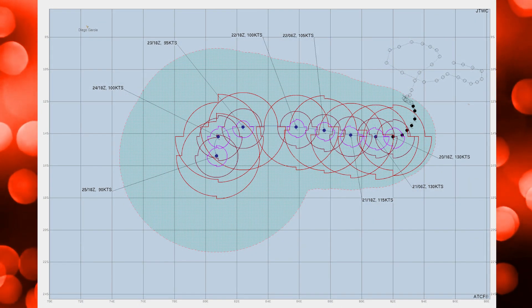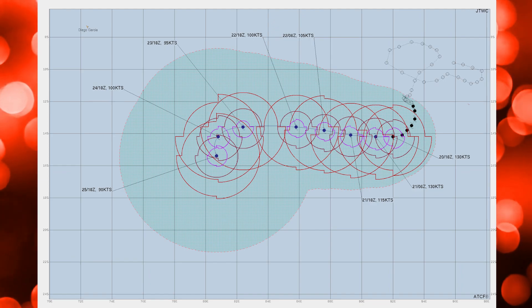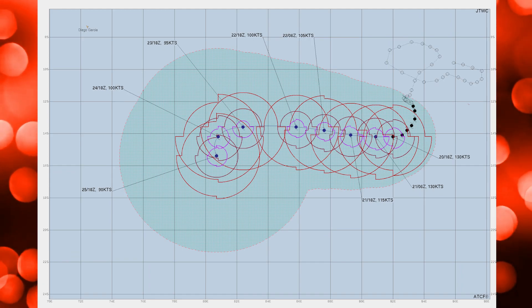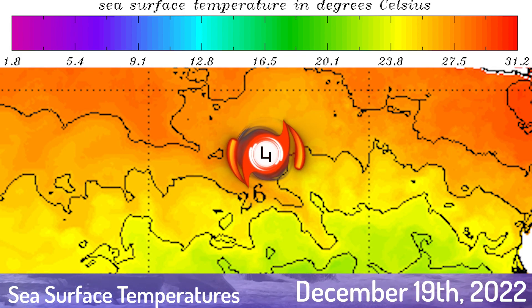Here's the latest cone from the Joint Typhoon Warning Center. They expect the system to continue tracking westward, eventually entering Meteor France's area of responsibility, and in a few days' time curving towards the south, weakening as it does so. Sea surface temperatures remain relatively favourable for this system as well.